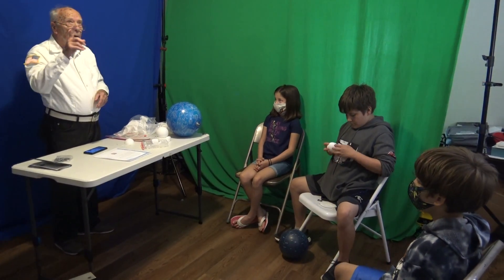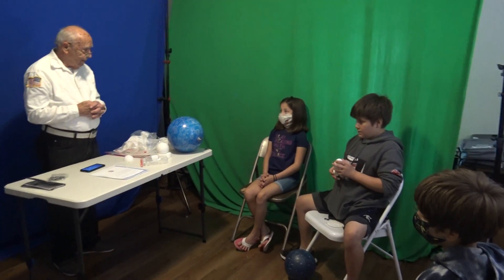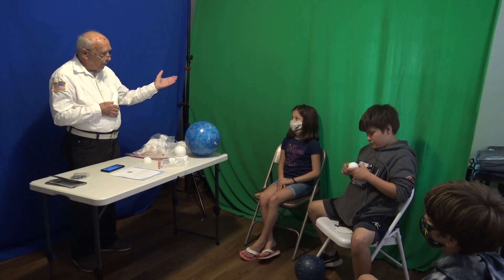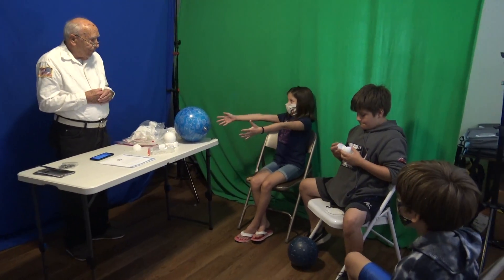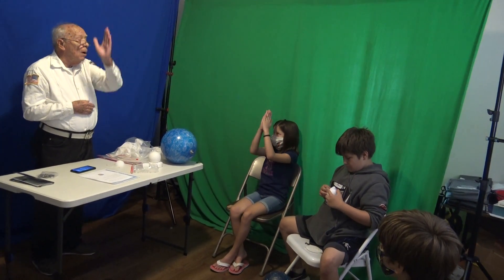So it looks like those stars are moving. Are they moving? Who's moving? Us — the Earth is moving. So then by midnight, where are they at? Half of the night's gone — they come up, they're up above us.